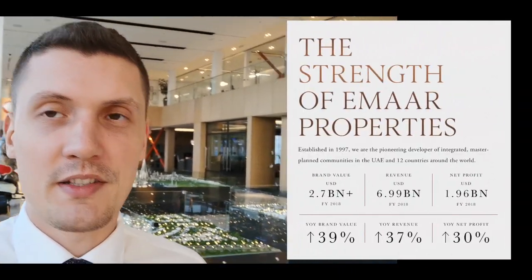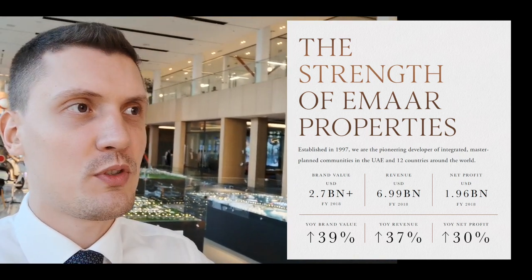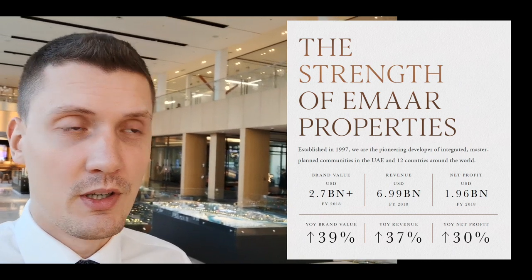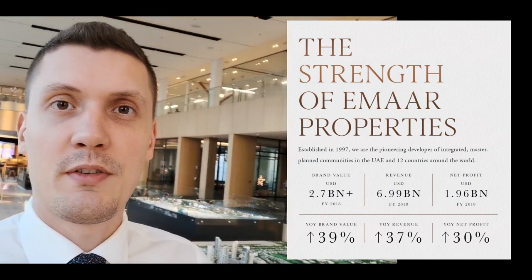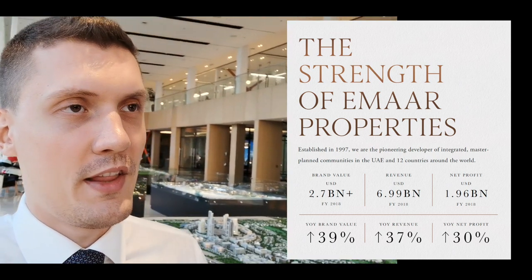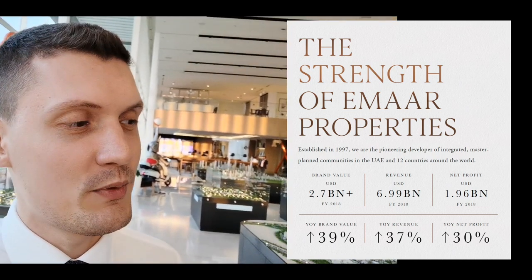Emaar is one of the biggest developers in Dubai. It's the first developer who started selling freehold communities. It's one of the most popular developers — maybe the most popular. They are the master developer for Dubai Marina, and they built the Burj Khalifa as I mentioned. So they have a fantastic track record and there is a lot of demand for their product.